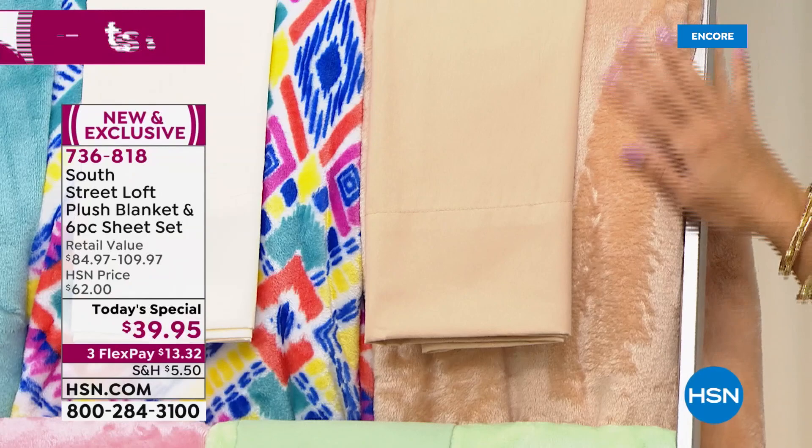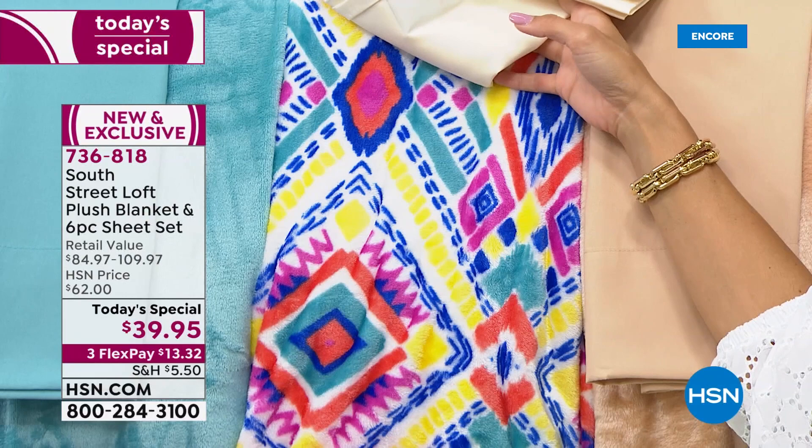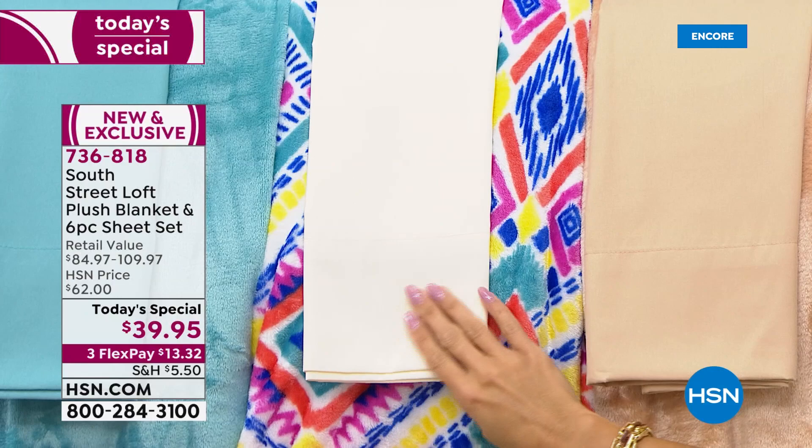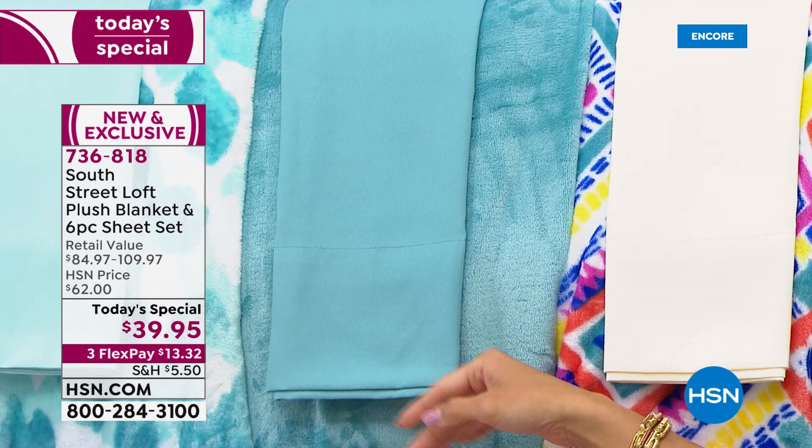Then we have sand — that perfect neutral color, and look at how soft that blanket is. Next to sand, our most limited print is called Global — when you get a print, the plush blanket is in that print, coming with a coordinating ivory six-piece sheet set. Then right in the middle, Aqua — a deep, rich aqua blue solid blanket and sheet set.